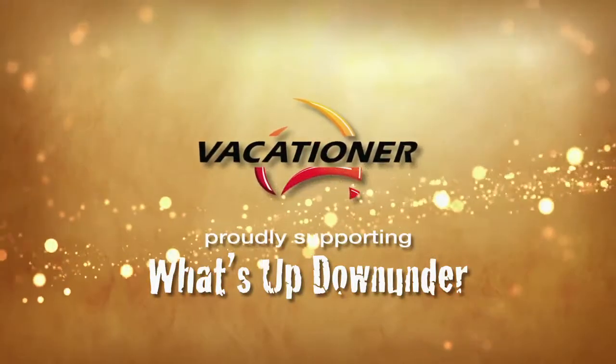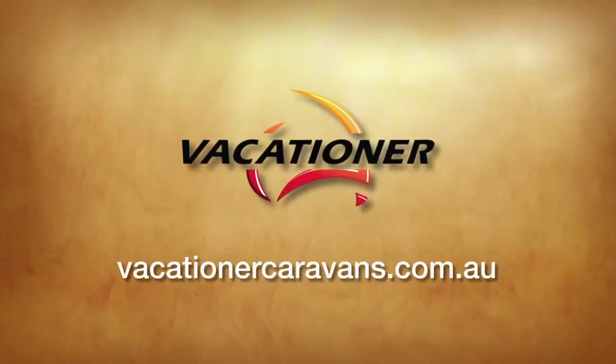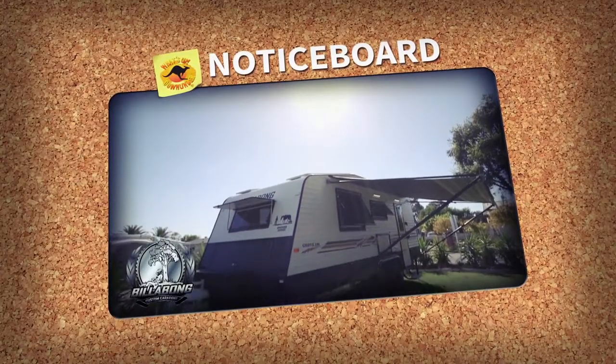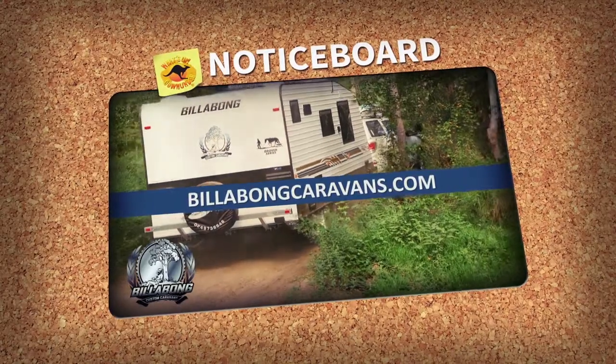Today's episode of What's Up Down Under has proudly been brought to you by Vacationer Caravans. For more information on the range, jump onto vacationercaravans.com.au. Billabong Caravans are a proud member of the G&S family and have been with us throughout this journey. To find out more about their range, log on to billabongcaravans.com.